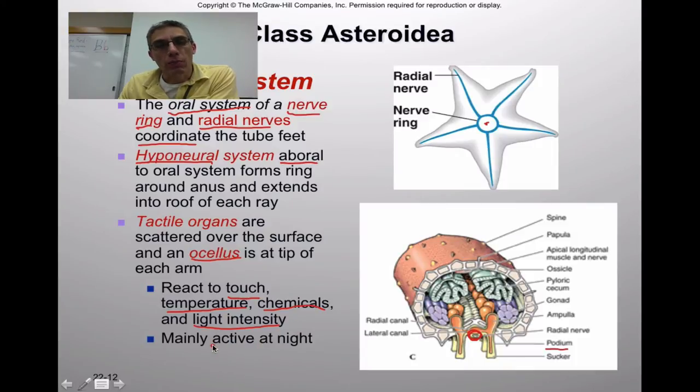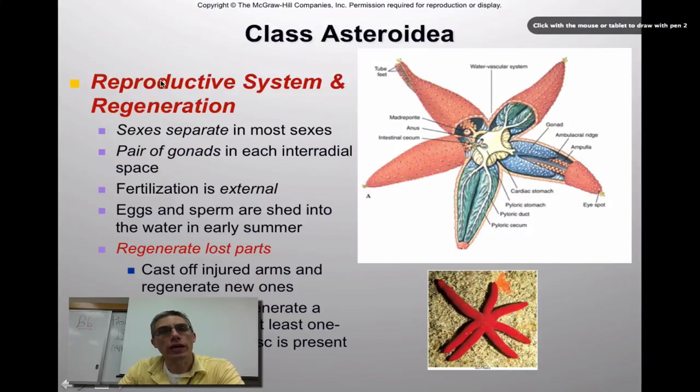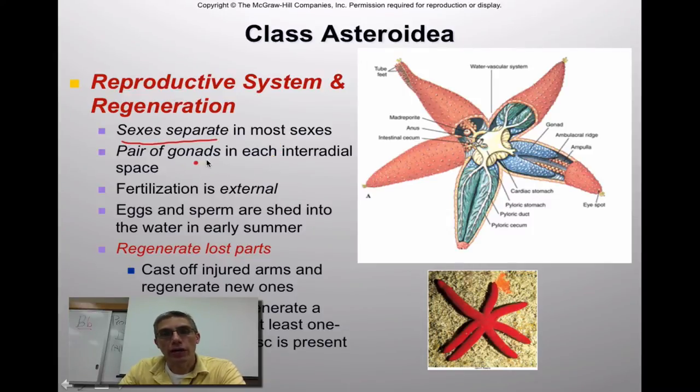Reproduction in this class is pretty straightforward. The sexes are separate — separate males and separate females. The gonads are found in each interradial space, referring to the spaces between the rays. The gonads are identified as the blue area on the right, and you need to make sure you don't confuse those gonads with the pyloric cecum, which is the greenish material. When you dissect your starfish, make sure you have a clear distinction between those two parts. Fertilization is external — they release gametes into the water, typically in early summer.